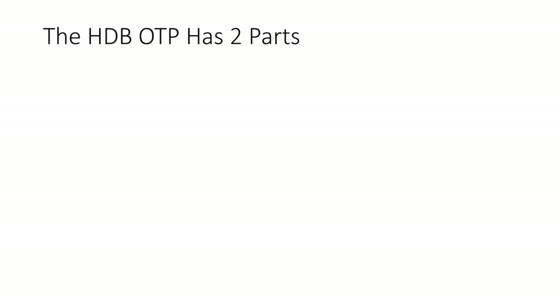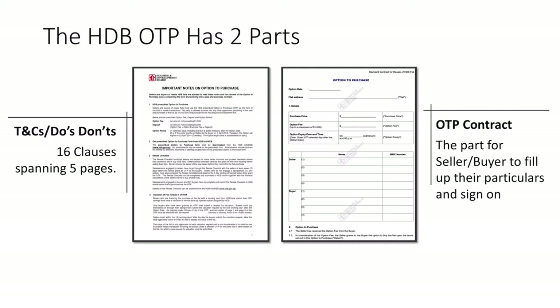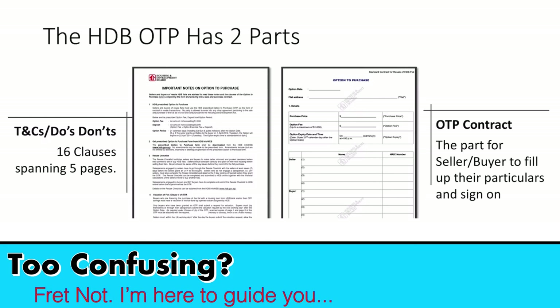The OTP has two parts. The first section contains 16 clauses spanning five pages and includes a number of do's and don'ts which HDB has specified for sellers and buyers to take note of. It might look a little intimidating with so many clauses and terms and conditions, but not to worry — your salesperson is there to help guide you and explain all the important clauses that will affect you. The second part of the OTP is the actual OTP contract itself, where the buyer and seller complete their details such as name, NRIC, property address, and agreed selling price. On page 8 is where both parties sign off, and after signing the OTP becomes a legally binding contract.